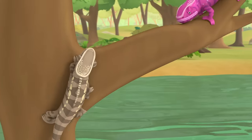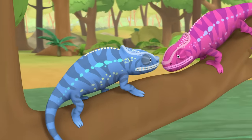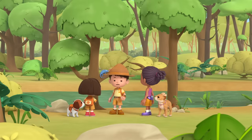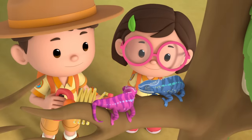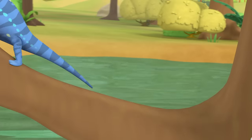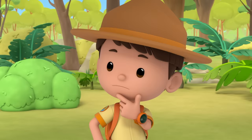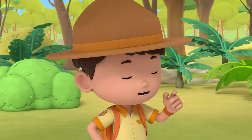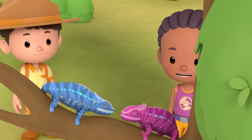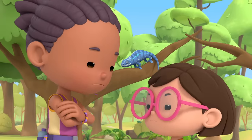Hey, it's another chameleon! Why are they fighting? They both want the same tree. But there are plenty of trees around — there's no need to fight. I think it really wants this tree. What should we do now, Leo? Here's an idea — what if we host a friendly competition for them? Whoever wins gets the tree fair and square. No fighting. That pink one will win for sure. I disagree — the blue one looks like a winner. Game on.